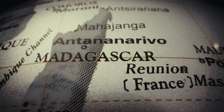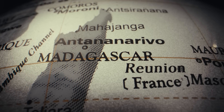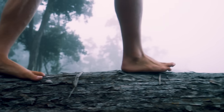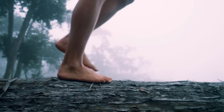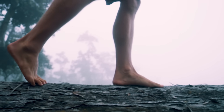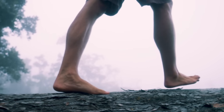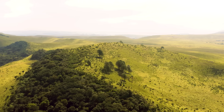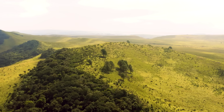Madagascar is one of the largest islands on Earth. Today, it's home to over 30 million people. But for tens of thousands of years, it had no human population at all. While humans were spreading across Europe, Asia, and even reaching Australia and the Americas, Madagascar remained empty. Despite sitting just 400 kilometers from the African mainland, no one settled it until relatively recently.